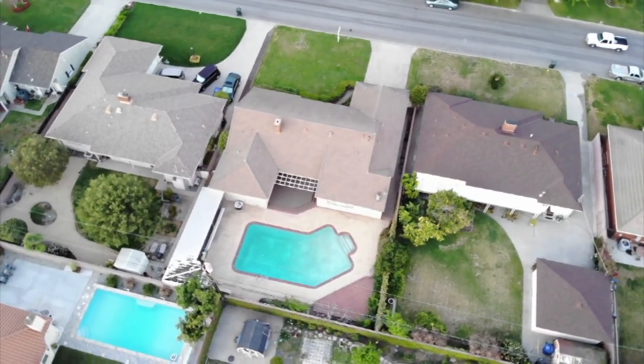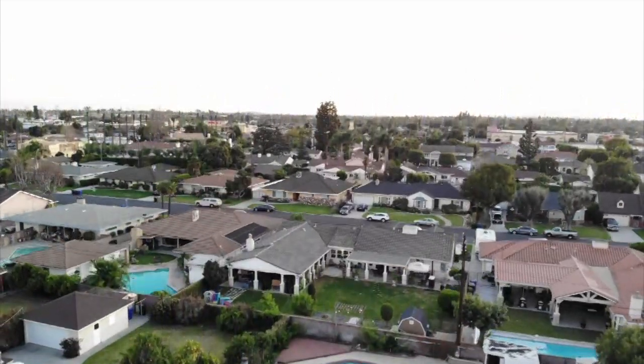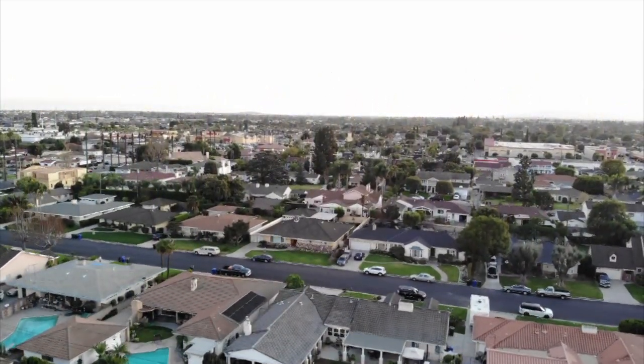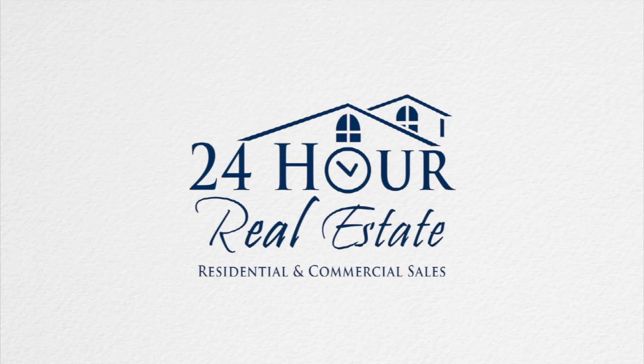This three bedroom, three bath home is starting at $799,950. Call me today for a private showing of this home: 562-818-6111.